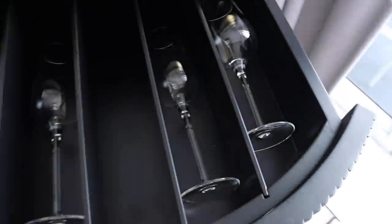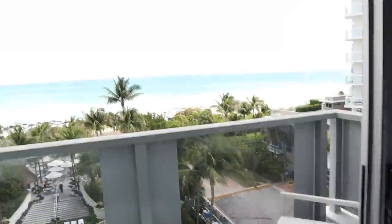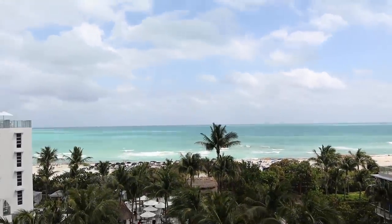Oh, that's nice — I don't want one of those though! That's a quick tour of our room. I'll leave you with this view.